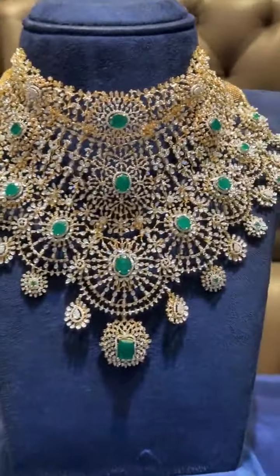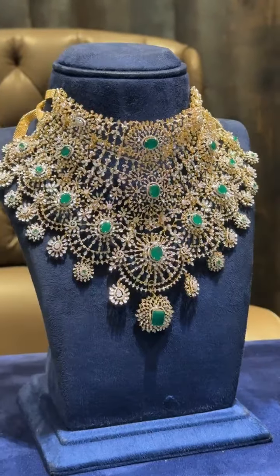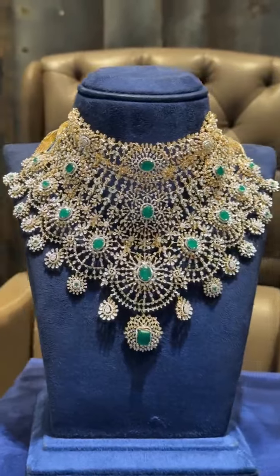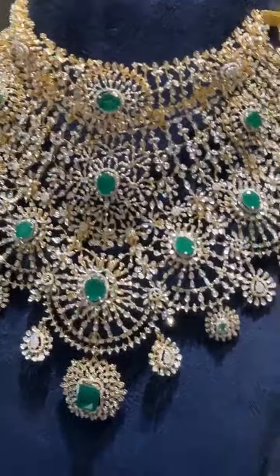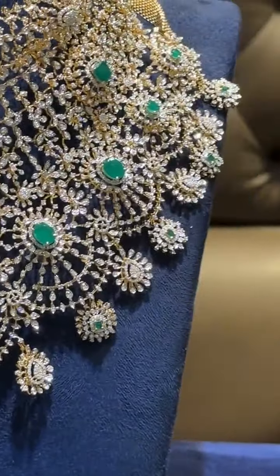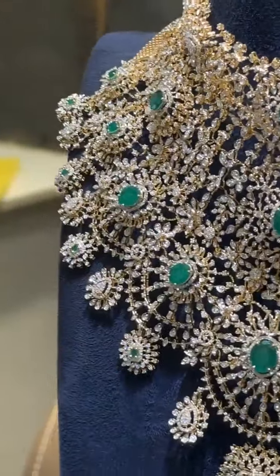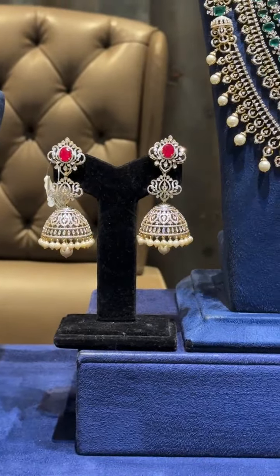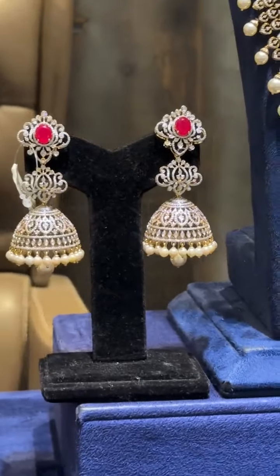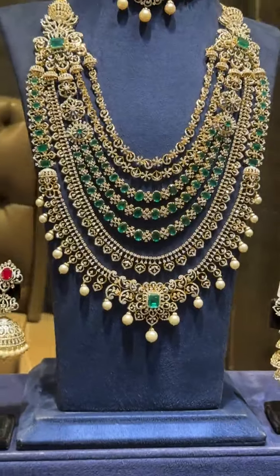This is also a double layer, and this one we've got in a triple layer choker, 5-in-1 model which can be detached and worn — a very grand piece. For prices, you can DM us or contact us through WhatsApp. For all price and carat details, take a screenshot of the pieces you like and get in touch. All of these come with changeable stone options.